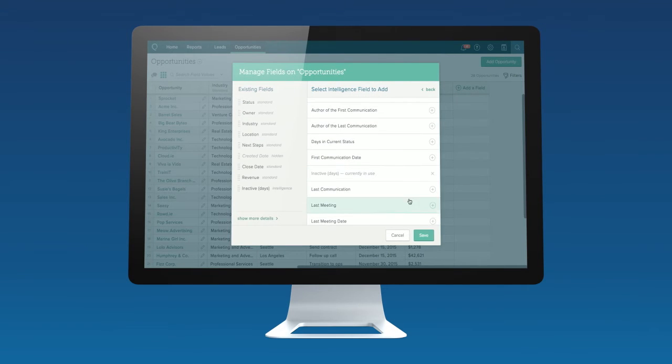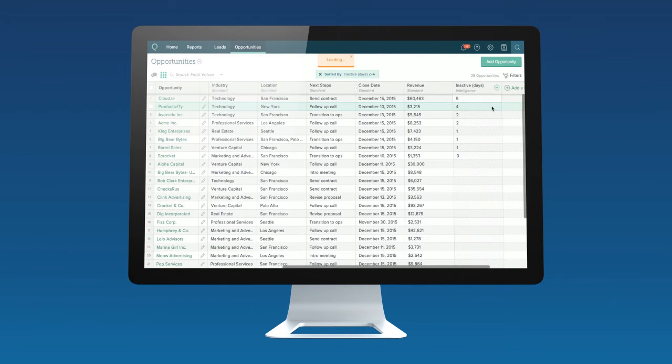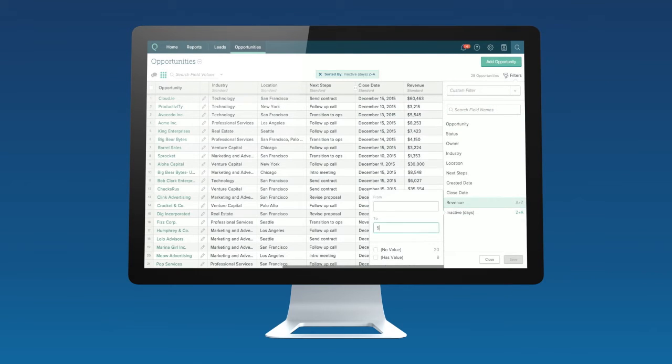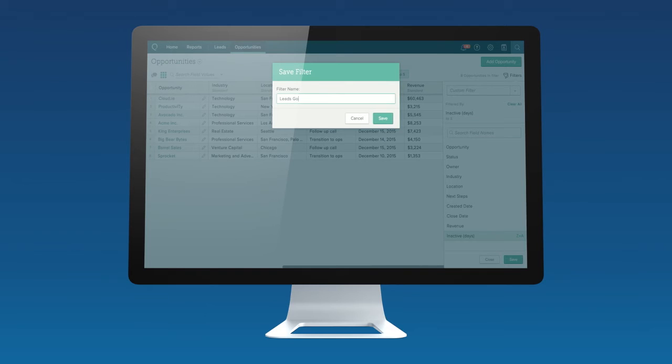I'm going to add the intelligent field "inactive days." This shows me how long it's been since I've been in touch with each of my deals. The best part? It's automatically updated so my team doesn't have to manually log a thing. I can even sort and filter on this data so I have a prioritized list of leads to reach out to.